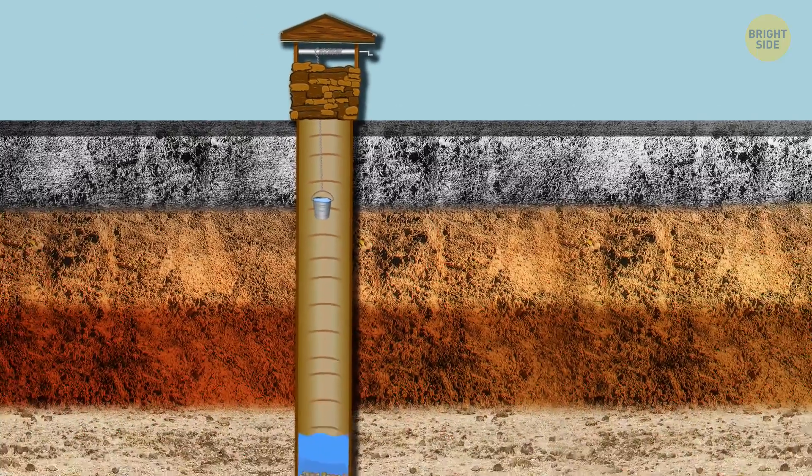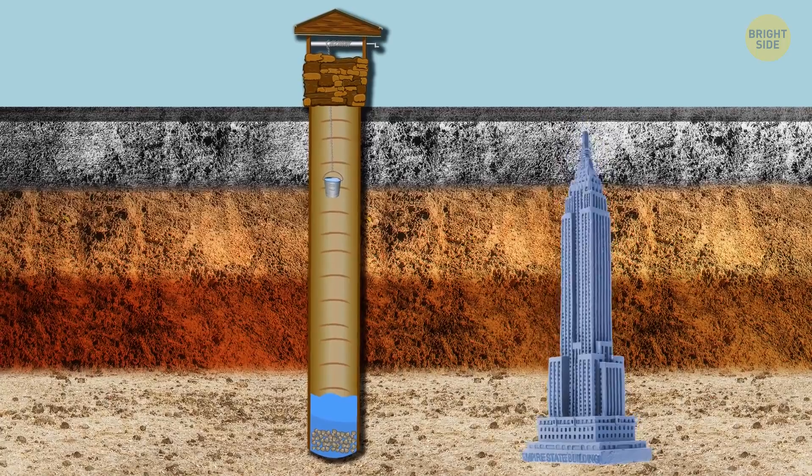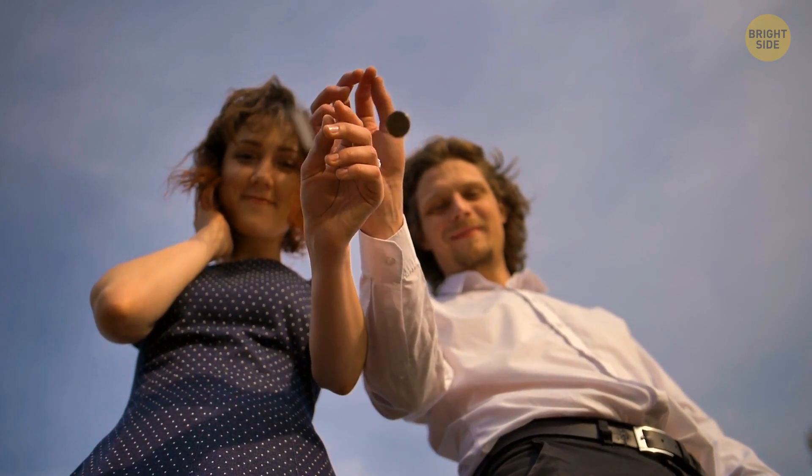Despite its inconspicuous appearance, it's as deep as the Empire State Building is tall — 1,280 feet straight down into the dark, wet ground. Toss in a penny and make a wish — wait, it's not a wishing well. Never mind.